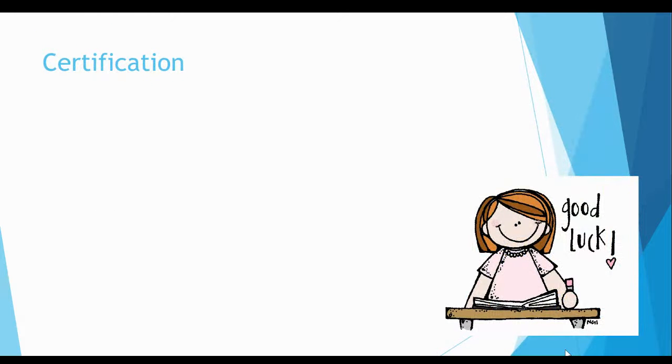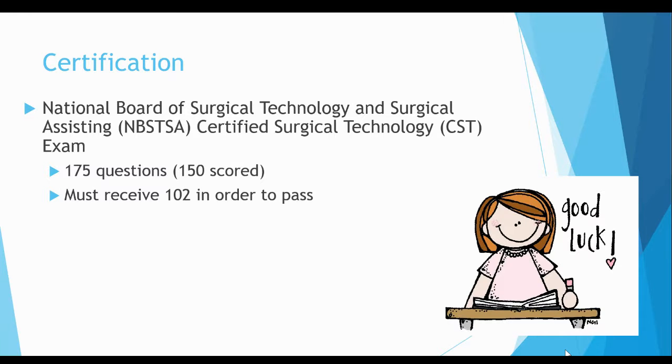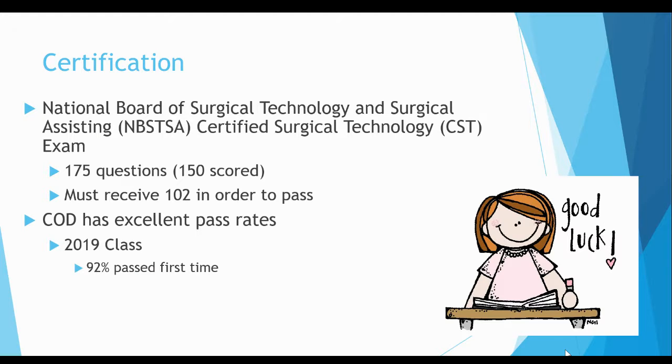After successful completion of the program, on the last day of class, students will sit for the National Board of Surgical Technology and Surgical Assisting Certified Surgical Technology Exam. The exam is 175 questions with 150 questions scored, and each student must receive a score of 102 in order to pass. COD has excellent pass rates, well above the national average. In 2019, 92% of the class passed the exam on the first try and 100% of the class passed after the second attempt.